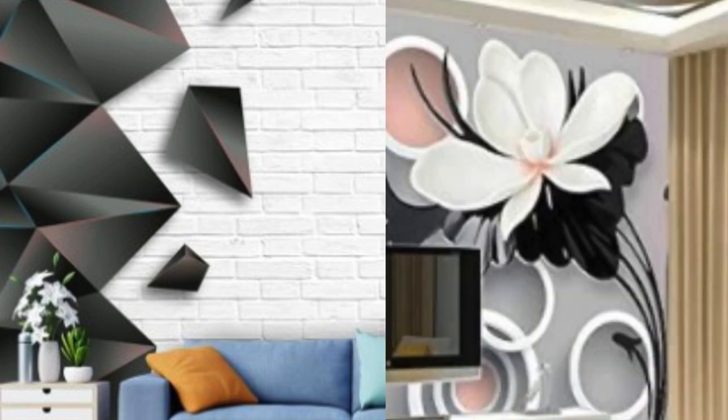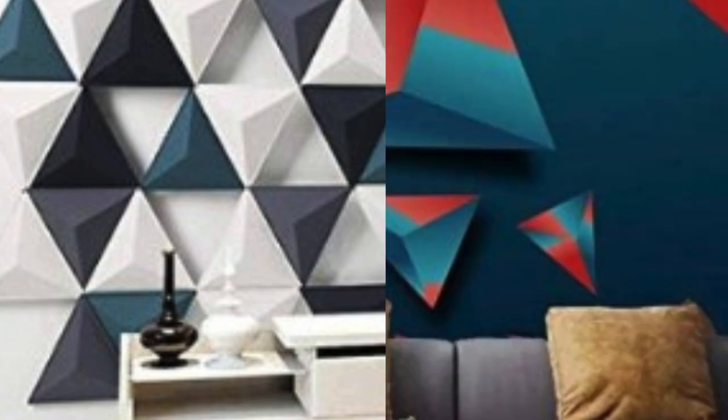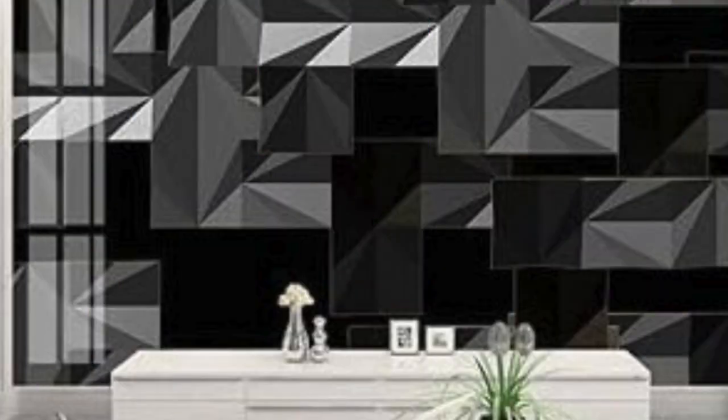The transformative power of 3D wallpaper extends beyond its visual appeal. By adding depth and texture to a space, it can completely alter the ambience of a room. In bedrooms, for example, a 3D wallpaper with a subtle and calming pattern can create a soothing atmosphere conducive to relaxation. In contrast, a bold and dynamic design in a living room can inject energy and make a bold design statement.